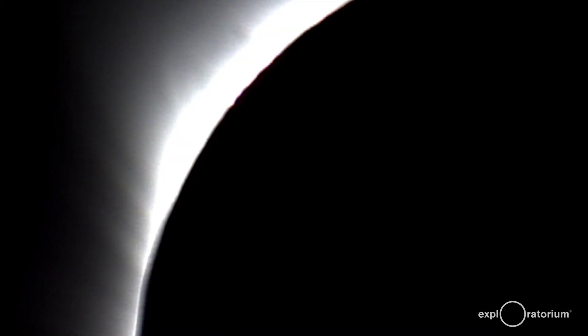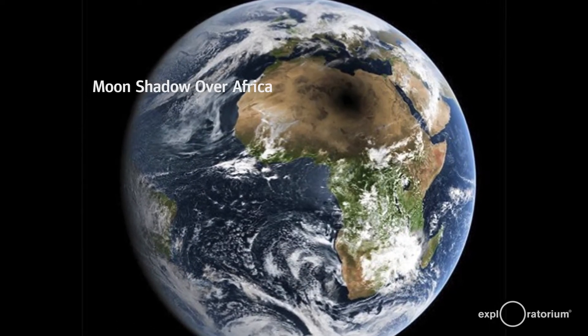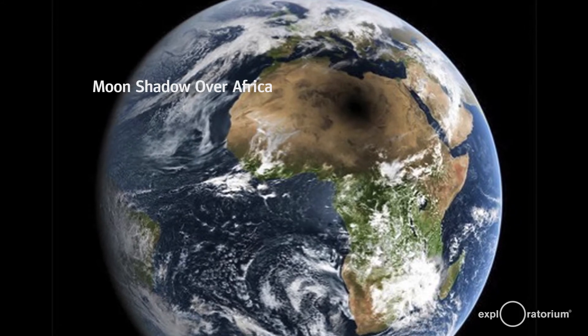Totality is when the moon covers completely the sun, and so all the light that we normally see during the day from the photosphere of the sun completely disappears. What you are left seeing is a dark sun, completely blackened, and on the outside of the sun the corona is visible. We are going to show you what happens to create totality — this darkness in the middle of the day on the earth's surface as a result of a total solar eclipse.